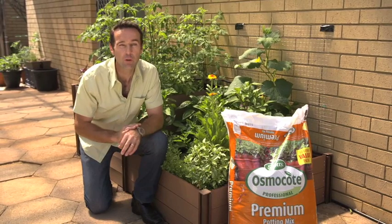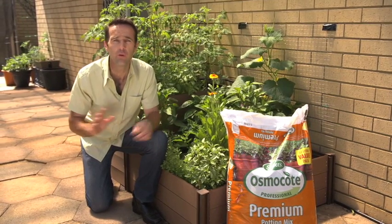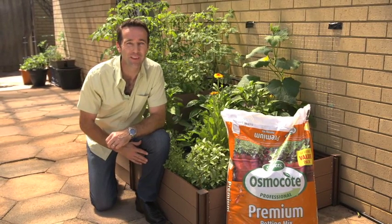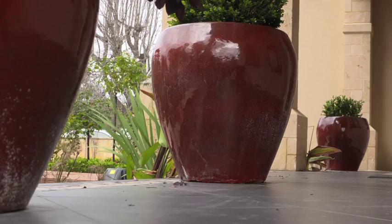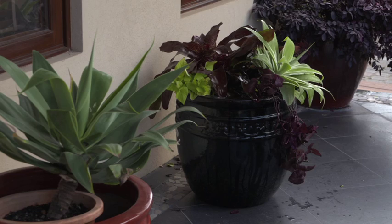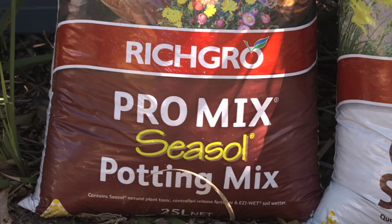The large hardware stores and garden centres have huge garden sections, so why not give a long-lasting gift that keeps on giving? Potted plants are ideal — you can buy them ready-made or easily make up your own by selecting from the hundreds of pots available. Always select a premium potting mix as part of the gift package.